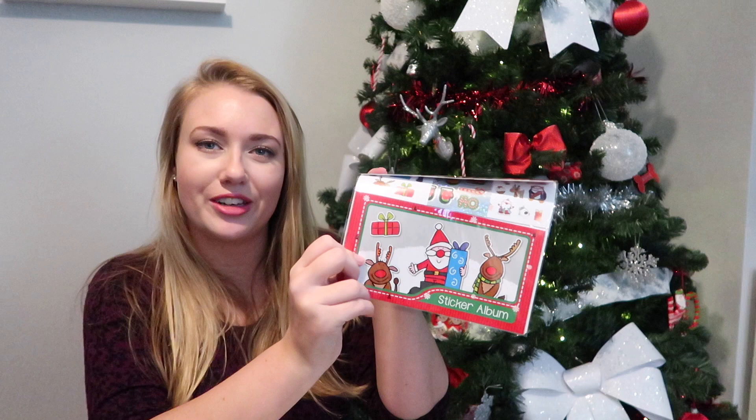The first thing is Ella's box, and she absolutely loves stickers, so I've put a pack of Christmas stickers in. I think there's a book in there — yeah, there's a Christmas book as well that she can fill up with the stickers. So that's a great activity if I need her to just sit down for two minutes.